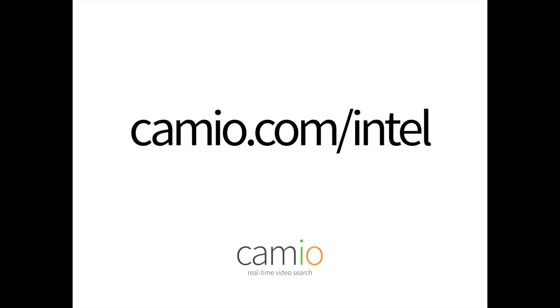I'm Carter Maslin, co-founder and CEO of Cameo. To find out more about how Intel OpenVINO enables devices like this to bring AI to more streams, go to Cameo.com slash Intel.